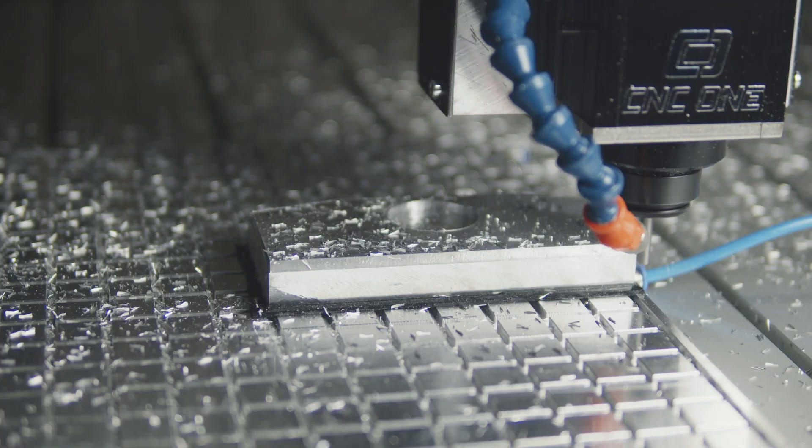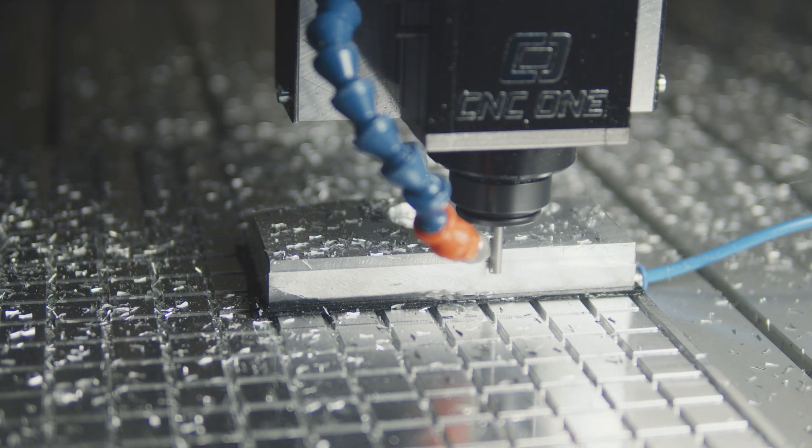Look at this part here. It's 100% made with CNC1, and this part is impossible to make with your hands only.